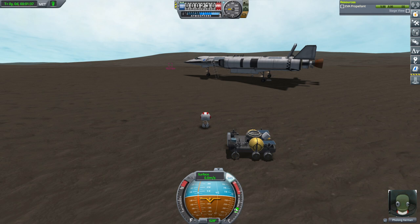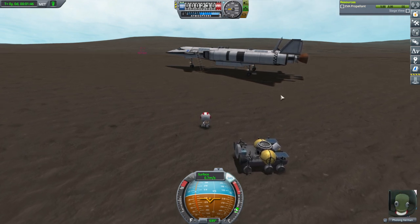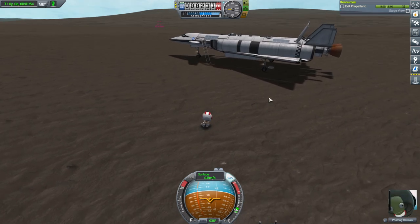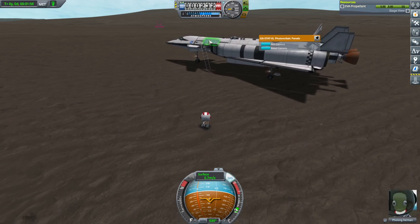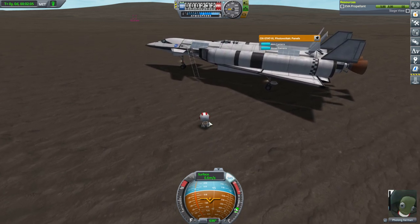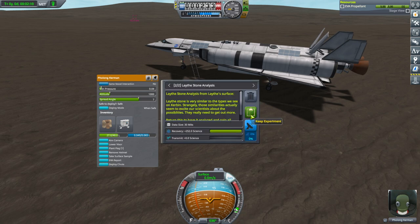Hello everyone and welcome back to my stock career in Kerbal Space Program 1.11. In this video we hope to get Flong back into orbit around Leith with the rescue vessel Puck-8. We've got a few problems as far as getting her to 10 kilometers to get over there, and I'm thinking maybe we could pull one of these solar panels onto the rover, but somebody suggested taxiing the plane over. We need to review stored data and make sure we have the Leith stone analysis.